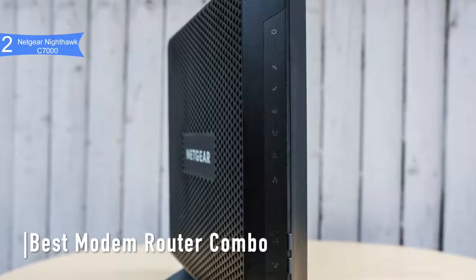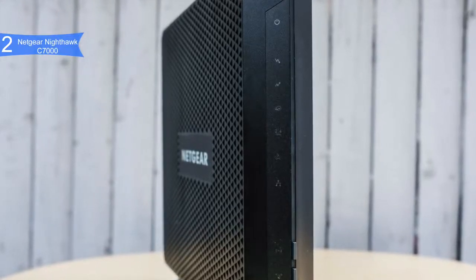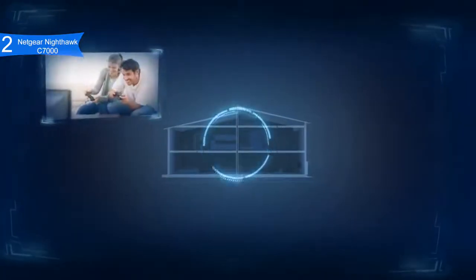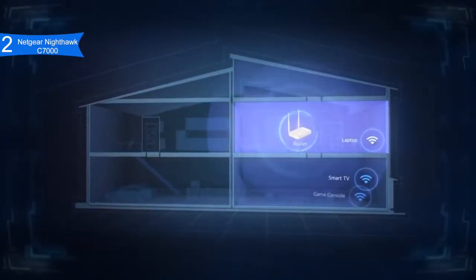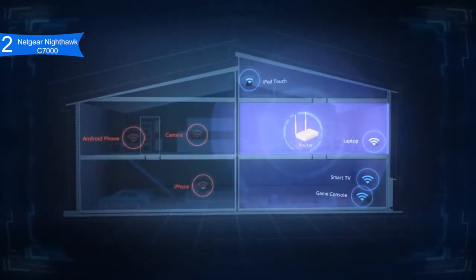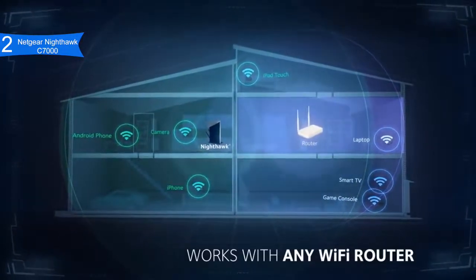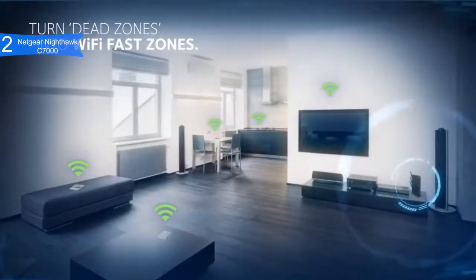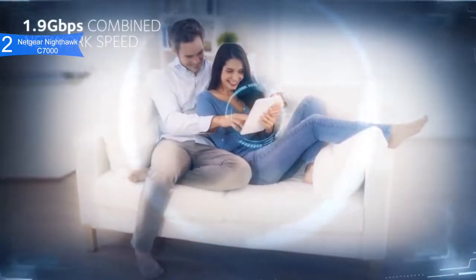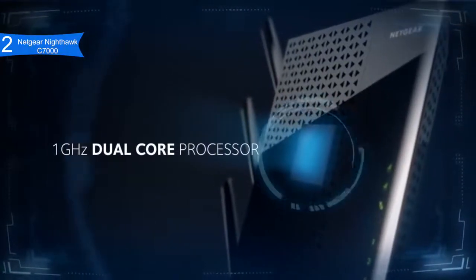In second place, we have the Netgear Nighthawk C7000 — our pick for the best modem-router combo. It is the highest-performance cable modem and Wi-Fi router hybrid on the market, priced below $200. The Nighthawk C7000 delivers speeds up to 1.9 Gbps with AC1900 Wi-Fi, powered by a 1.6 GHz processor with 128 MB flash memory and 256 MB RAM. Its built-in DOCSIS 3.0 with 24×8 channel bonding reaches up to 960 Mbps download speeds.